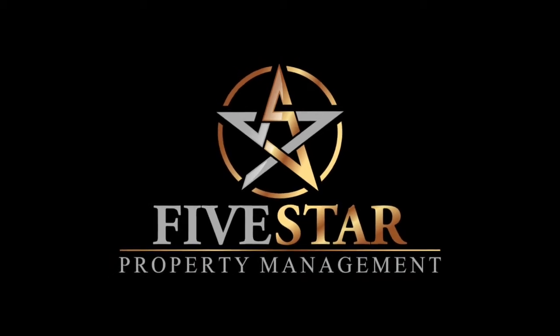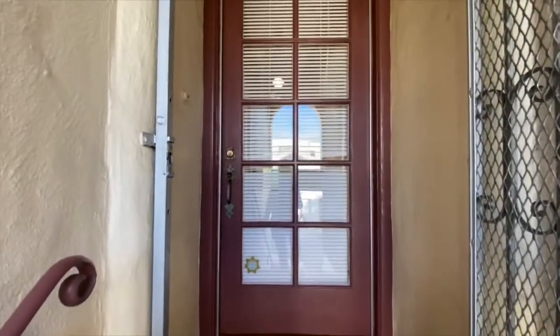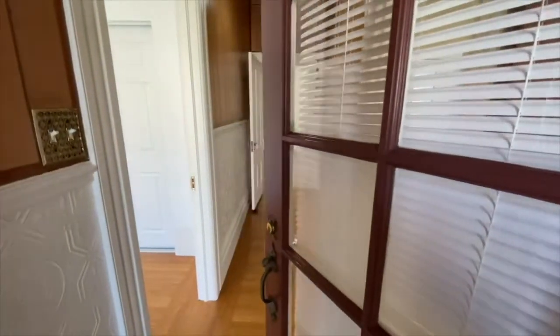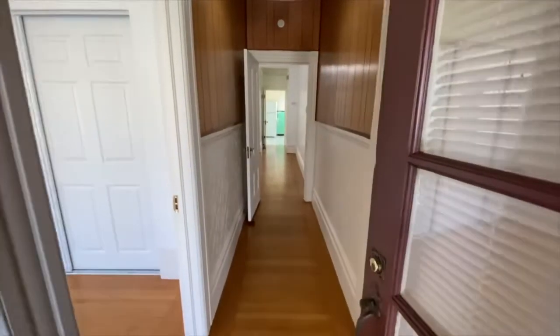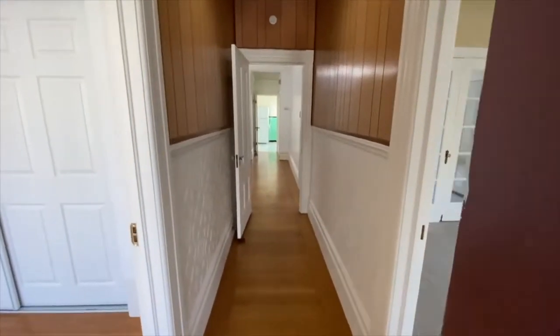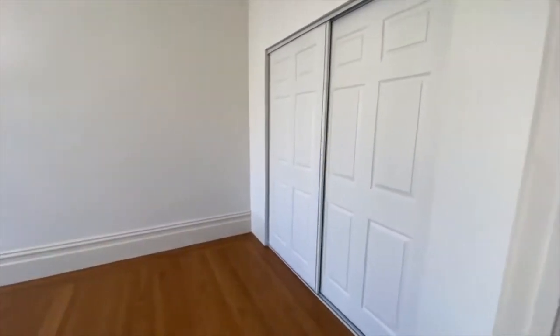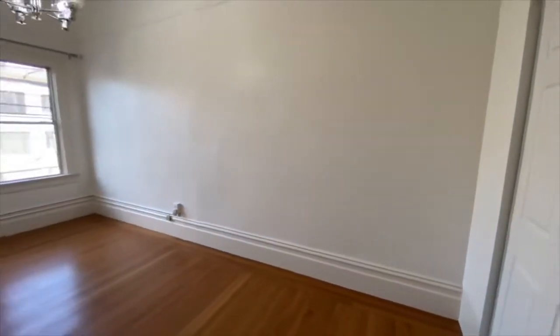Five Star Property Management video tour of the property located at 2963 26th Street in San Francisco, California. This is a three-bedroom, one-bath flat for rent in the Mission District, a little bit under 800 square feet. We're going to do a video walkthrough to give you an idea of the layout flow of the unit. In light of the current social distancing measures in place, cities and counties are not really looking highly on in-person tours, so we're doing the best to give you a virtual tour to really give you a sense of the space involved here.